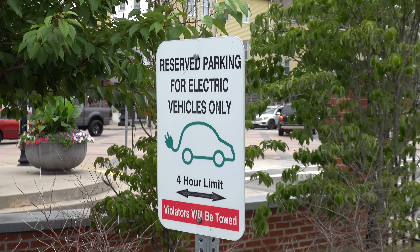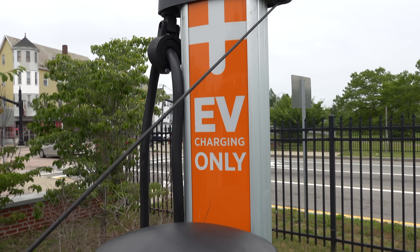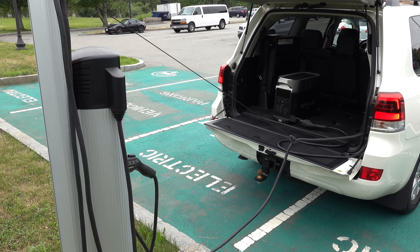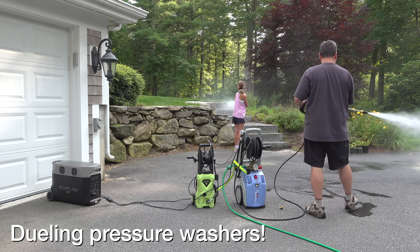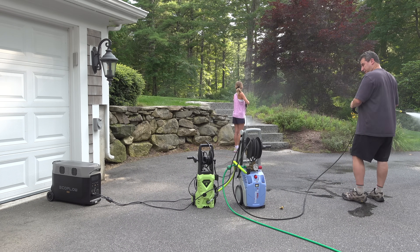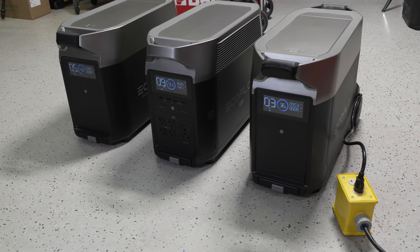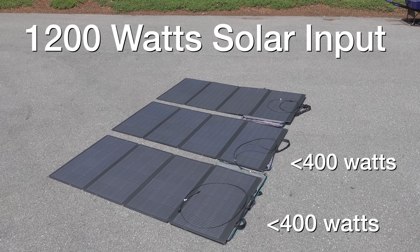You can charge this via solar or at home, but how about an electric vehicle charging station if you're on the road and maybe using one of these in your RV? You can charge this at up to 3000 watts for ultra quick charging. The power output from the Delta Pro is truly unbelievable — two pressure washers off a single unit. You can add additional batteries and they've increased the solar input to 1200 watts, with a brand new panel that's 400 watts each.